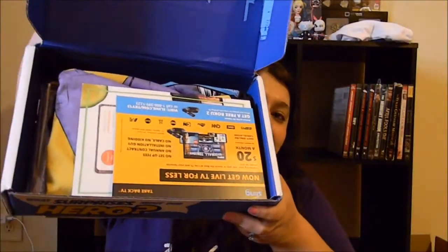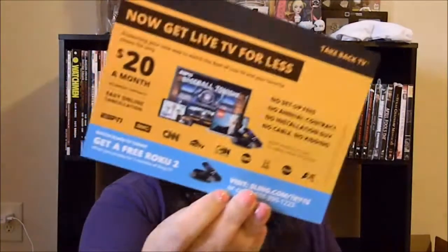After I cut the tape and open the box, this is what I see. The first thing I see in the box is a Sling TV advertisement — "Take back your TV, now get live TV for less."